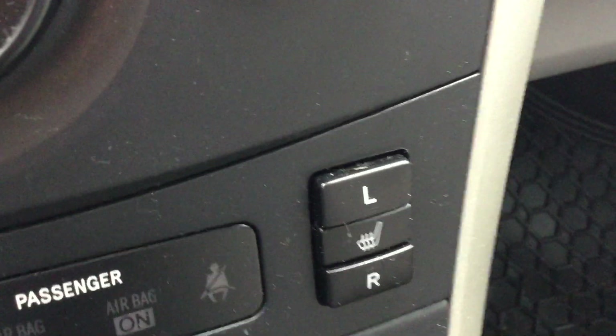You have Bluetooth audio, AC, there's your heated seats. And this one right here is a five-speed manual.